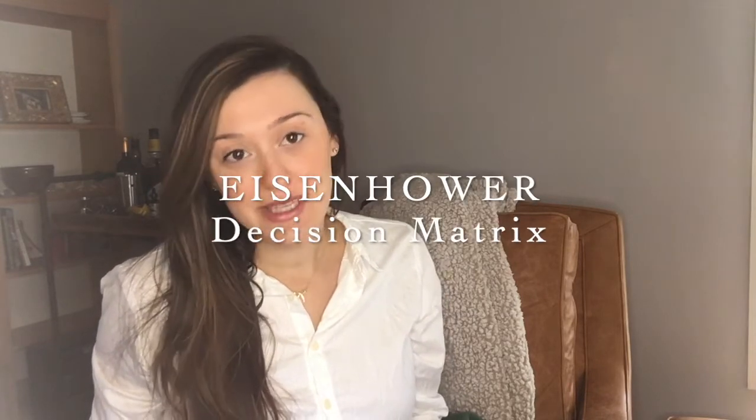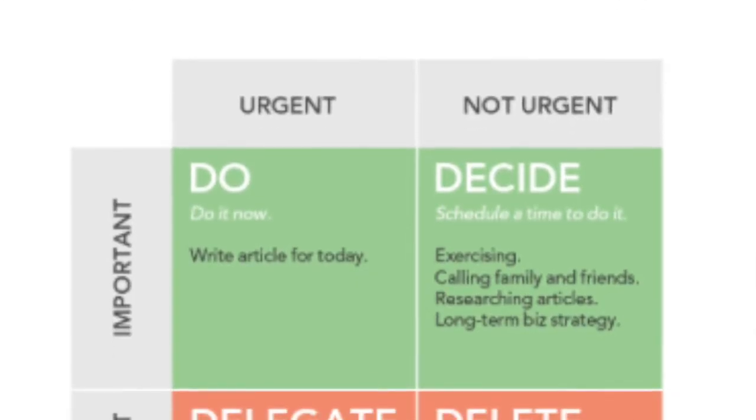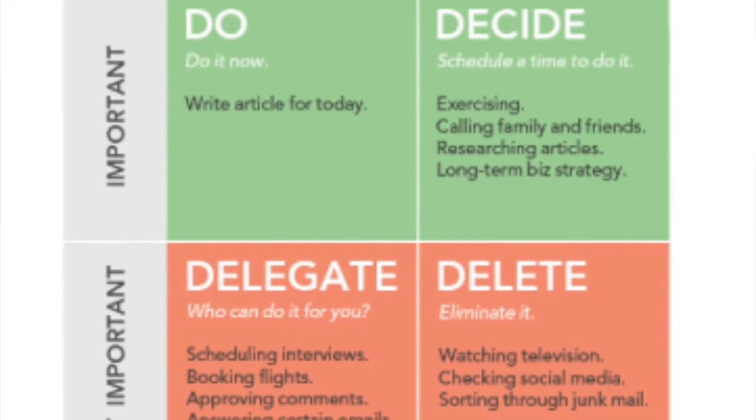So it sounds really complex, sounds really intimidating potentially if you haven't heard of this before, but what it is is actually just a square table that I'm going to talk through — it's basically a decision-making table to help you maximize your productivity.